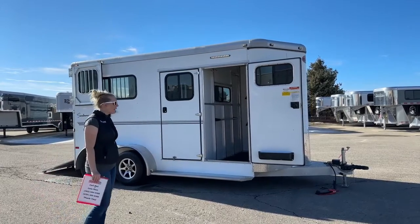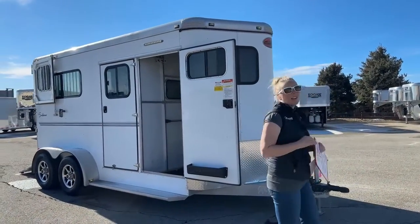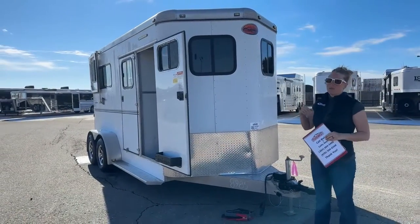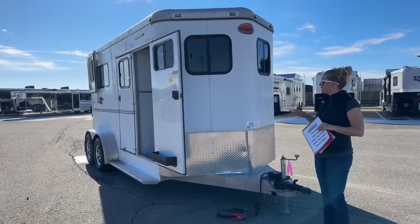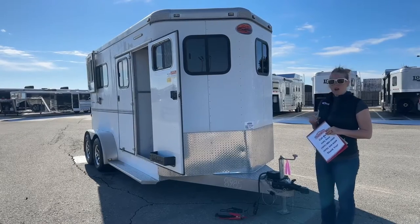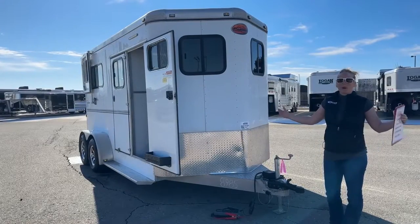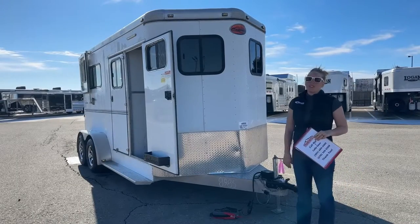So let's go ahead and run through this one. It's a 2014 two-horse bumper pull, straight load — this is a Sundowner. You've got all-aluminum construction on this one: aluminum roof, aluminum supports, and aluminum floor. This one is a very clean trailer. It came in on trade and there wasn't a whole lot that we had to do on it. Every single used trailer that comes in, from our two-horse bumper poles all the way up to our 40-foot living quarters, they get put on the alignment machine.